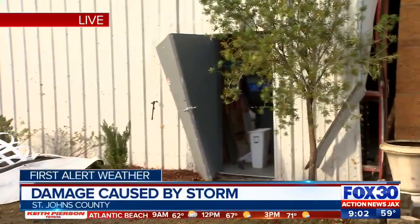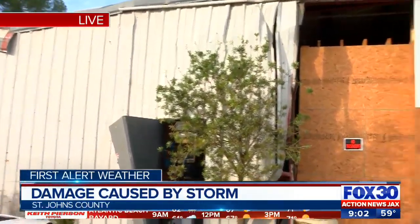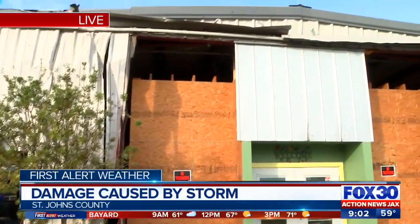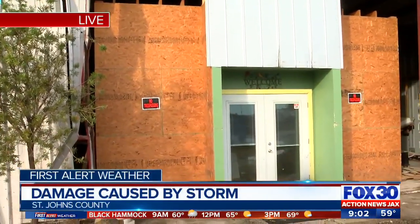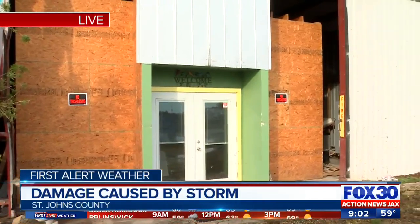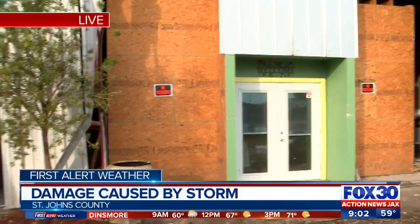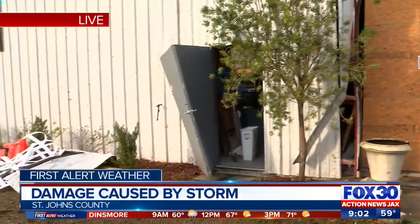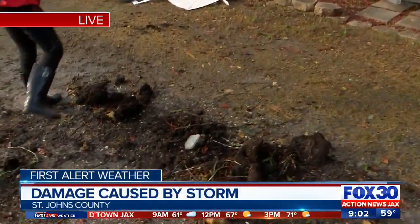We've been coming to you live from this business — it's FL Custom Kitchen and Bath — and you're taking a look at the front of their warehouse. You can see the wood paneling right now; there used to be metal siding there. That was absolutely ripped off during the high winds when that storm moved through. They've been cleaning up, taking that metal siding and moving it away from the front of the business, so a lot of the debris in the front area has been cleared.